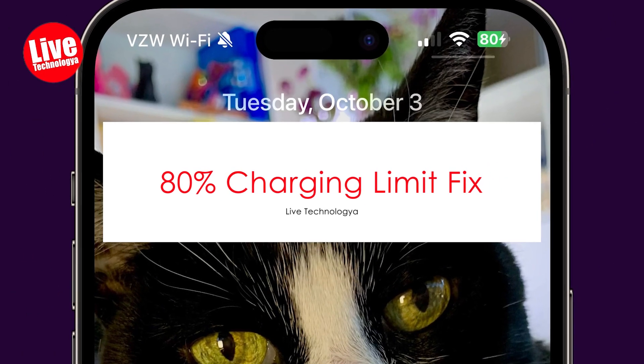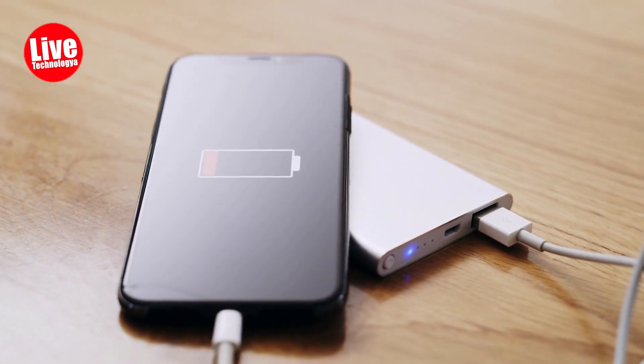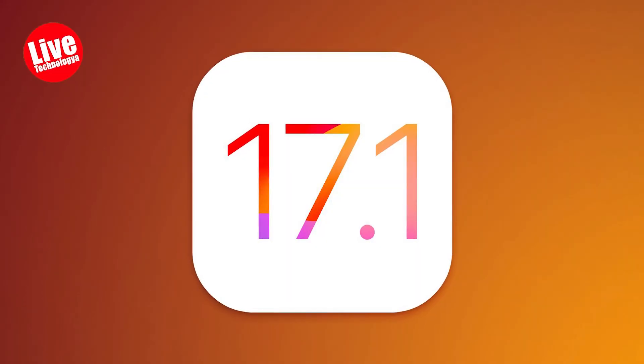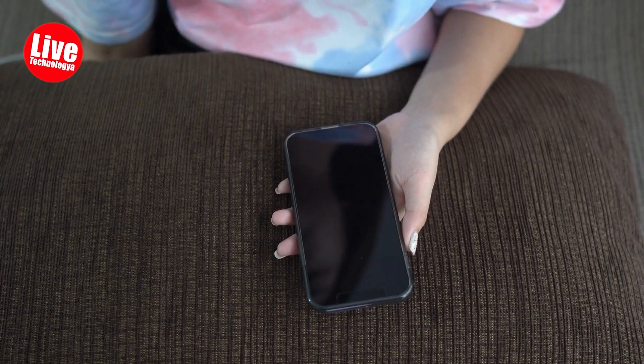80% Charging Limit Fix. In the iPhone 15 models, Apple introduced a feature allowing users to limit the charging capacity to 80% to prolong battery lifespan. Initially, this setting was ignored in the previous beta version, causing the device to exceed 80% charge.